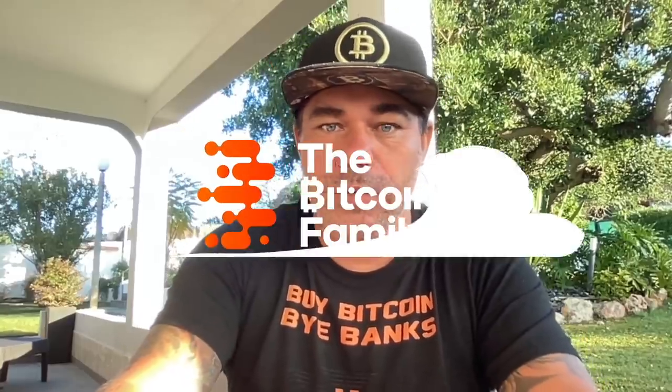Good morning, good afternoon, good evening guys, wherever you are in this beautiful world, whenever you're watching this YouTube video. Welcome to the Bitcoin Family YouTube channel. For the newcomers, my name is Diddy and I always say buy bitcoins and goodbye to the banks. Into this TA video we have some amazing charts, watch the video till the end.